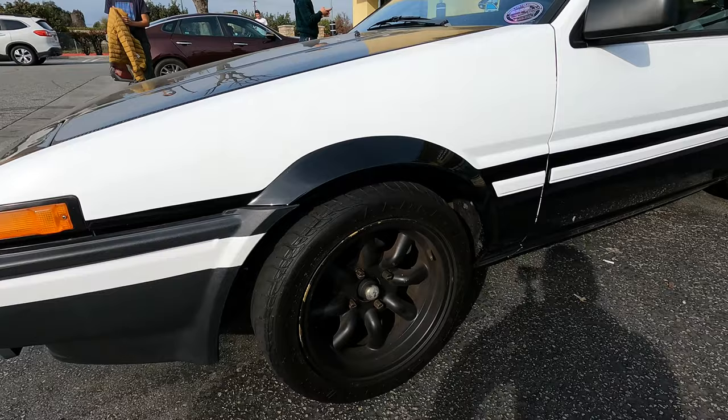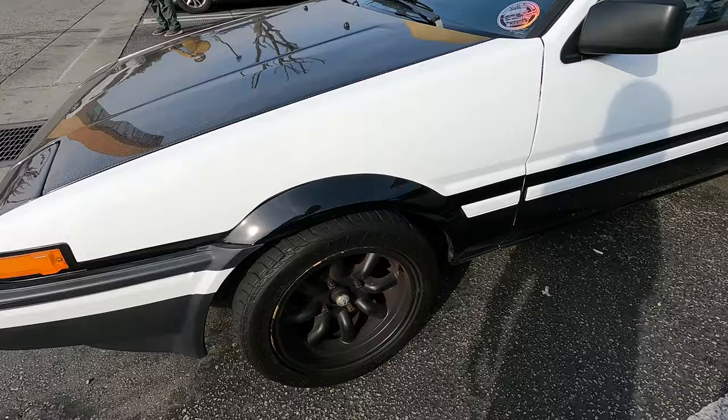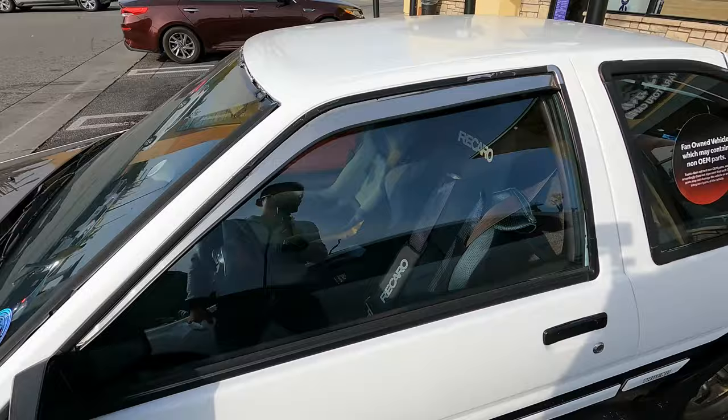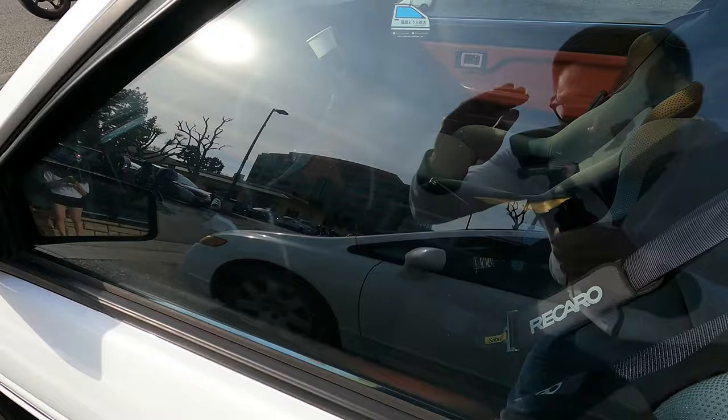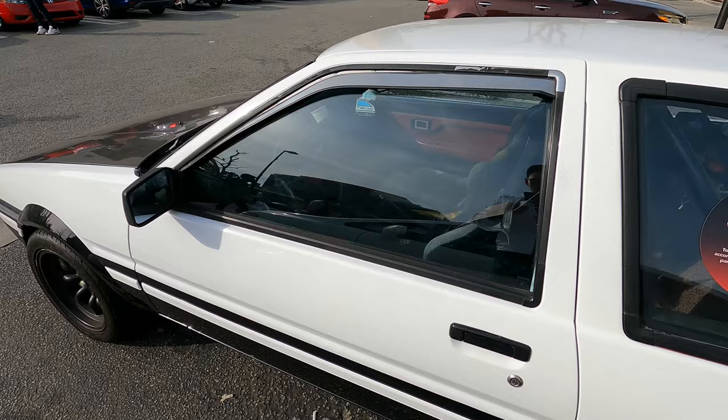We've got the RS Watanabe rims — 14 inch, or actually these might be 15 inch. Inside we've got all the classic JDM bits: Recaro racing seats, and we even have the Ital Volante steering wheel — I believe it's the Ital Volante Admiral — with a red accent on the center part. That might be hard to see.